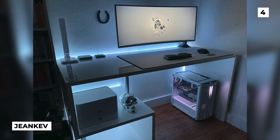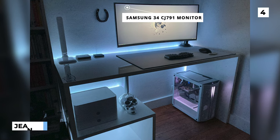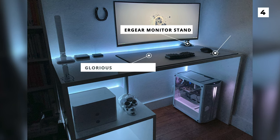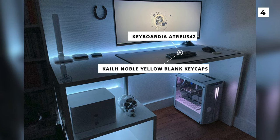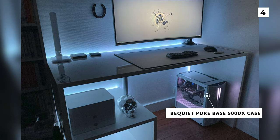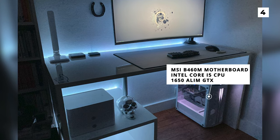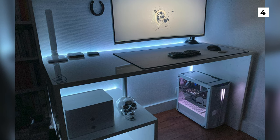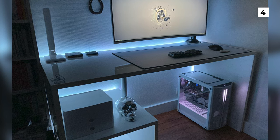Here we've got a futuristic, minimalistic setup from Gene Kev. First up is the Samsung 34-inch CJ791 monitor on an Airgear monitor stand. Below that is a Glorious XXL white mousepad with a Capio wrist rest, and a Keyboardio Atreus 42 with KL Noble yellow blank keycaps. Under the desk, we've got an awesome looking PC that includes a BeQuiet Pure Base 500DX case, an MSI B460M motherboard, an Intel Core i5 CPU, and a 1650 graphics card. I love the backlighting in this setup as it gives the build an ethereal glow, and I'm also a big fan of how clean this setup is, as it really helps make the setup feel a lot bigger than it actually is.